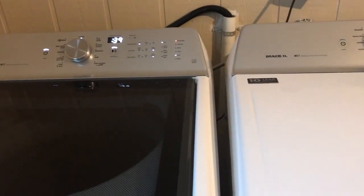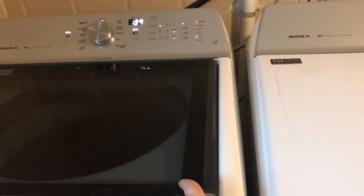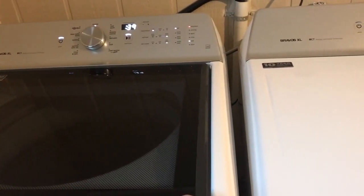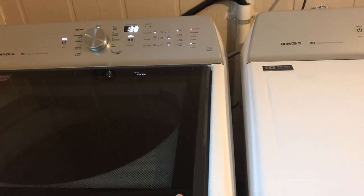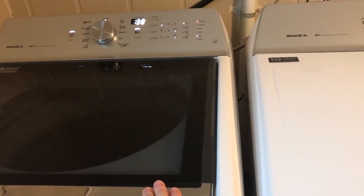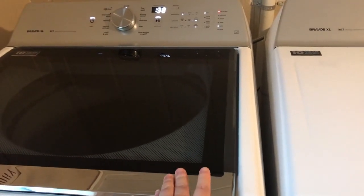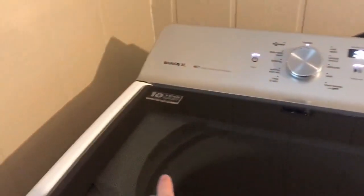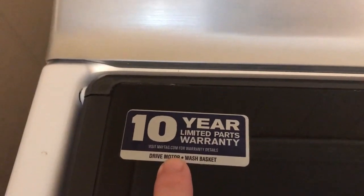I got this set at Lowe's. It was already on sale, and then my husband gets a military discount which is already on our account — they just apply it automatically. I also had a coupon in the mail because we shop at Lowe's quite a bit, plus a gift card coupon. After everything, including free delivery, this set cost about $500 per piece. It retailed for around $699 each. I also got an automatic two-year extended warranty, and it comes with the 10-year warranty on the drive motor and wash basket.